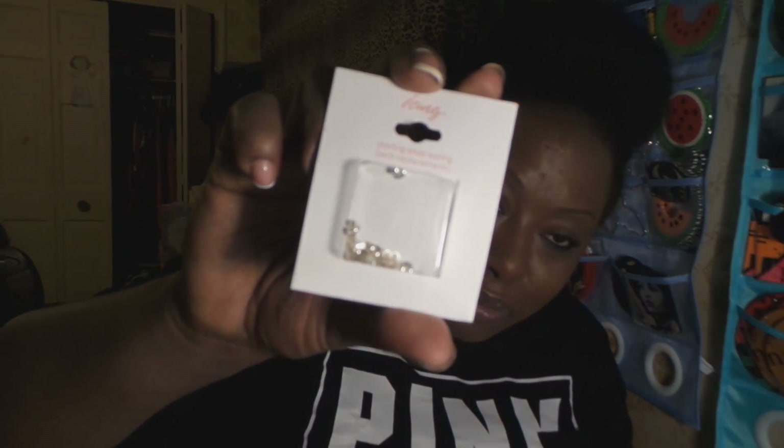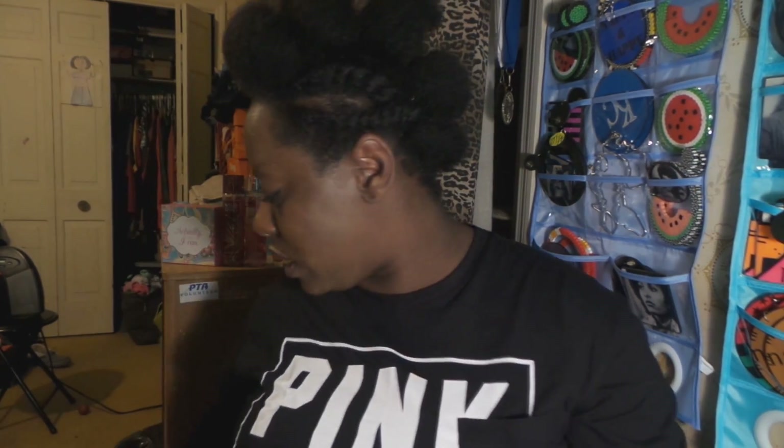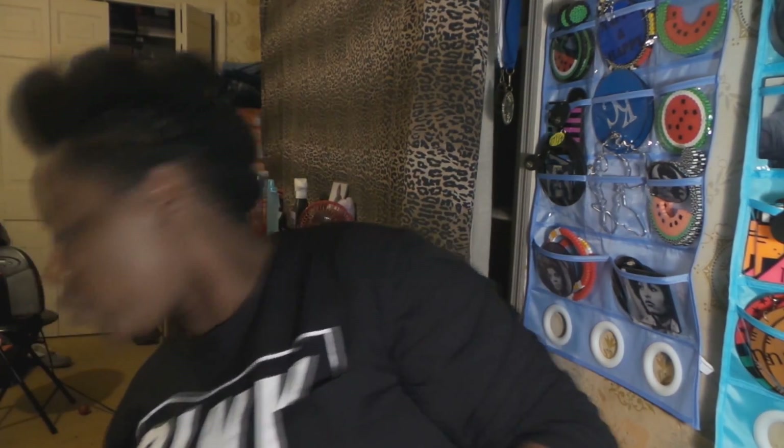And because you can never get enough: earring back replacements. I literally lose these all the time. I'll keep some in my wallet as a backup. Alright, we did Icing — next up, we went back to H&M.